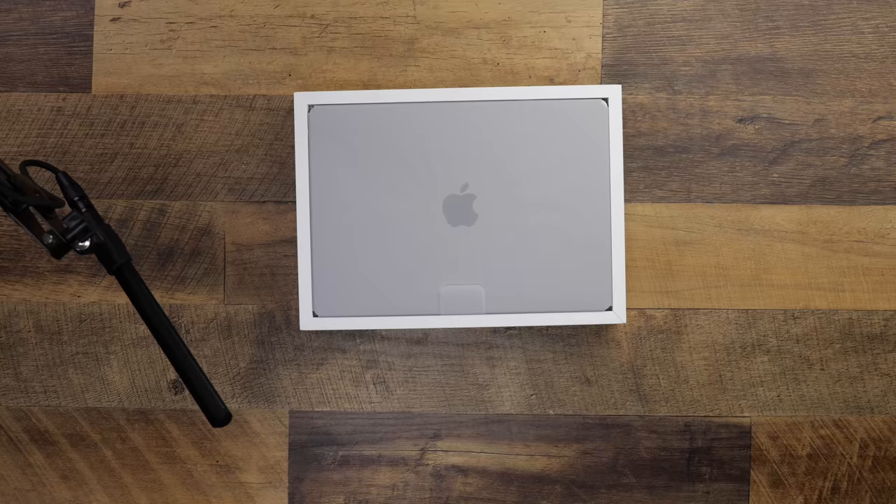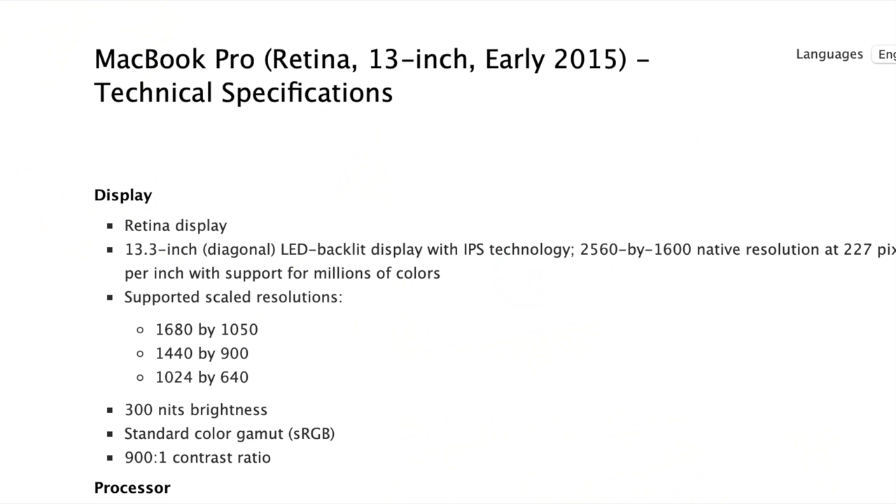The MacBook Pro 14 is essentially everything that I've always wanted in a laptop since I purchased my very first MacBook Pro 13 way back in the long ago of 2017. Is this essentially the perfect laptop? Let's find out.